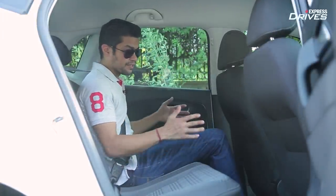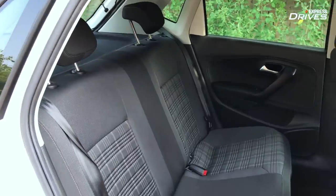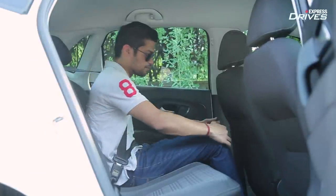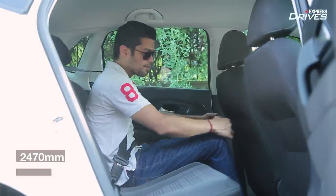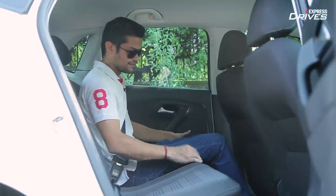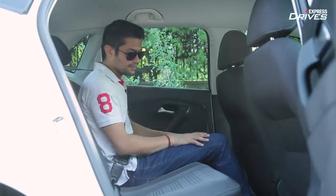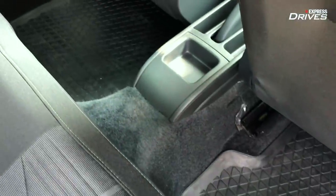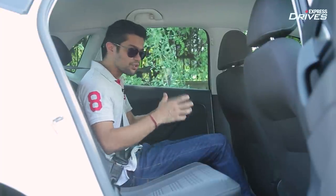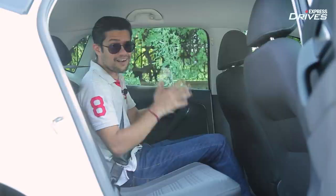In the Polo GT's rear seat, nothing has changed — it's the same as before, just like the exterior design. The Polo continues to offer limited rear space. Knee room is decent but not much; anyone taller than five foot eight inches could find it an issue. The seat is just about okay with insufficient under-thigh support, though the backrest angle is good. There is no rear AC vent, no armrest and no cup holders. It's short on features, space and comfort — clearly not designed as a complete family car.